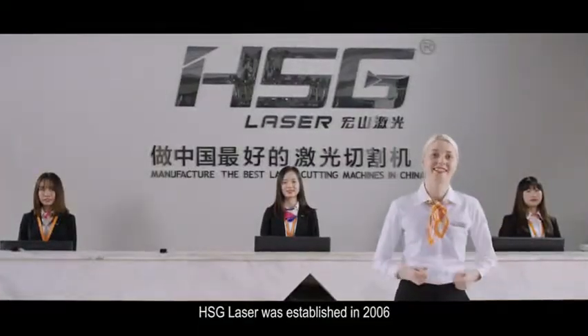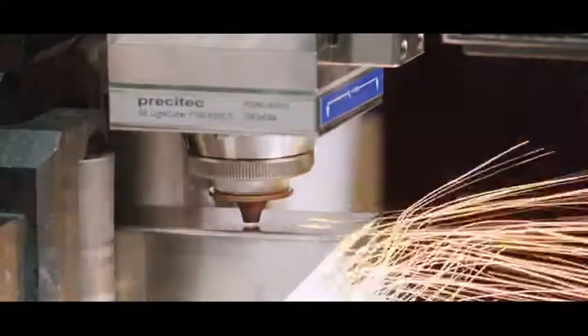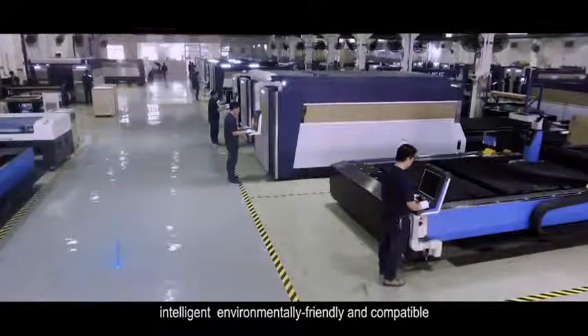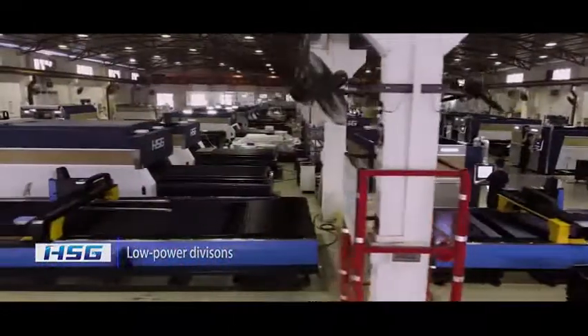HSG Laser was established in 2006, focused on the field of laser intelligent equipment manufacturing. It upholds the product development concept of efficient, intelligent, environmentally friendly and compatible, and is committed to providing laser intelligent equipment solutions for users worldwide.